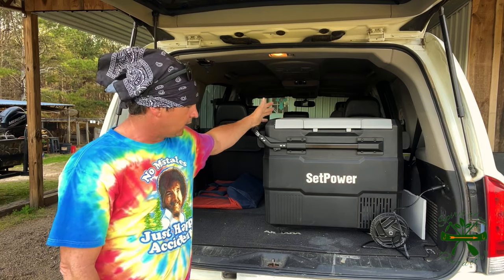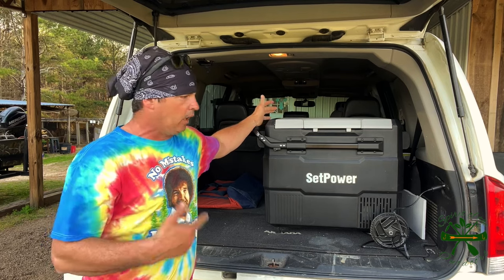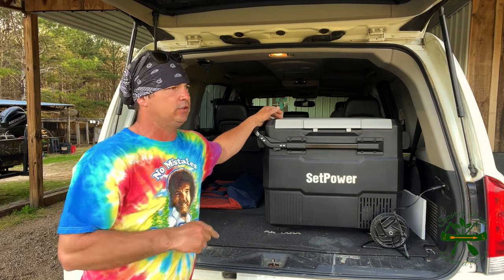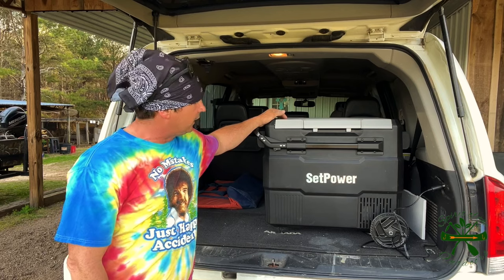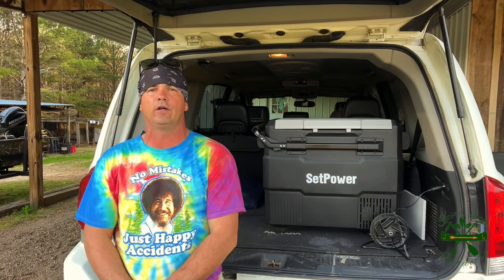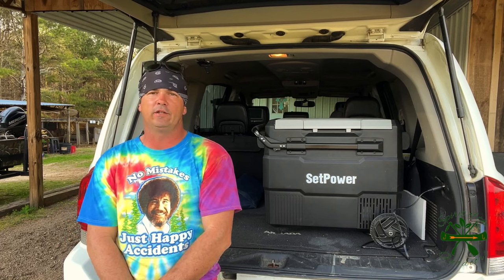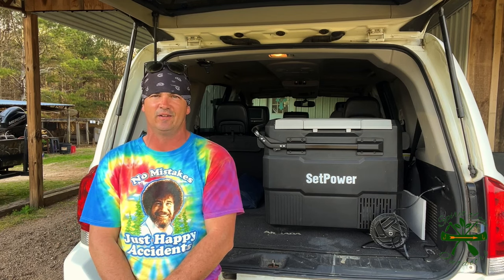With an unboxing video on the first day I can't tell you a lot about quality or how long it's gonna last. But the basic features it has right now are going to be really handy for summer — keeping drinks cool, keeping meat safe. We catch fish and can put them right in there. The great thing over a cooler is not having to have ice — it's 30 minutes to drive to town to get ice out here. Thank y'all for watching Spirit of the Outdoors — the Set Power refrigerator and freezer. Remember, the best way to do things is the way you like to do it. Y'all have a good one!